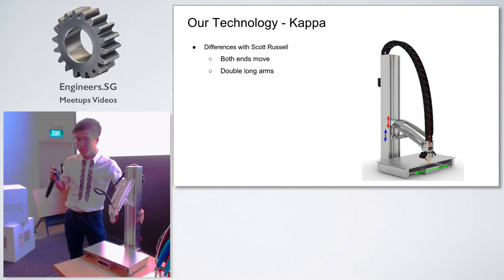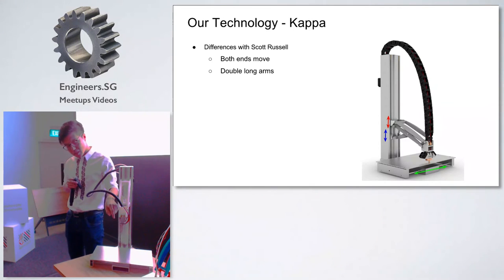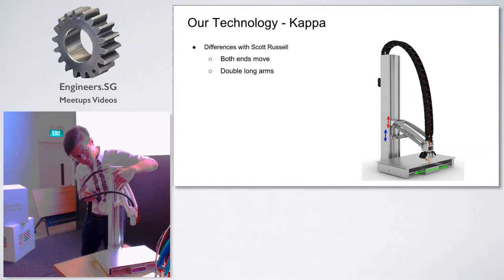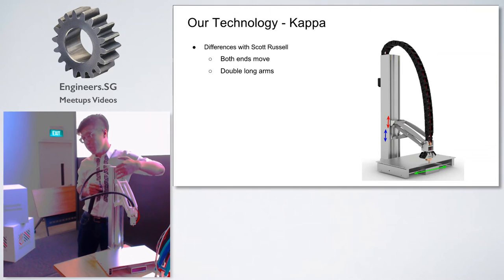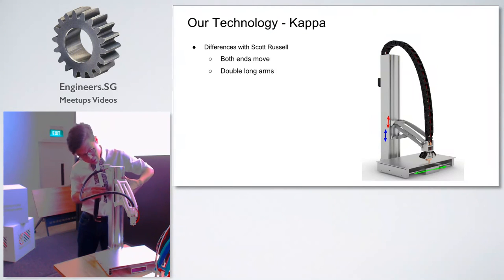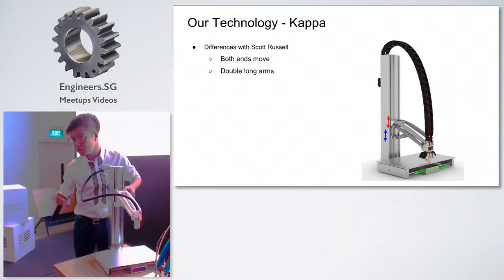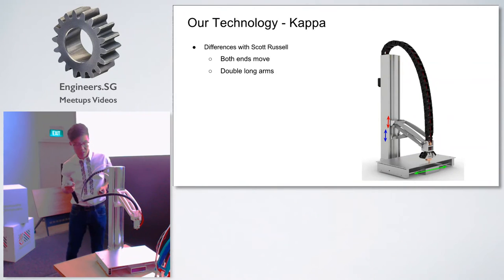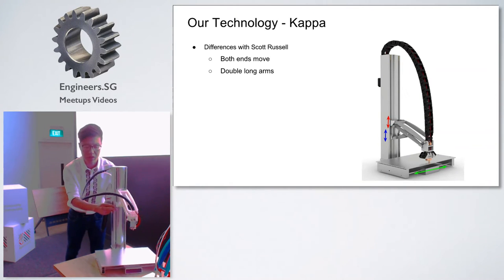More importantly, in order to make sure the nozzle is always pointing downwards perpendicularly, we use a double arm in our design. They form a parallel ground, so no matter how the arm moves, the nozzle is always pointing downwards. This is the working principle behind our printer.